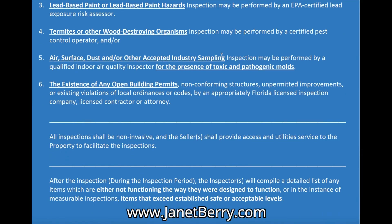The fourth inspection type is for termites or other wood-destroying organisms. Fifth is air surface dust sampling, where you're checking for toxic and pathogenic molds. And the sixth type of inspection you can perform is looking for the existence of any open building permits — this would help find any structures built without permits, non-conforming structures, or anything like that. In today's world, a lot of those permits are found when the closer or closing attorney is doing their estoppels and checking for liens on the property — that's often when they'll find open permits.